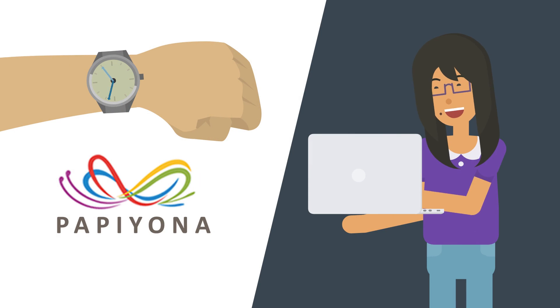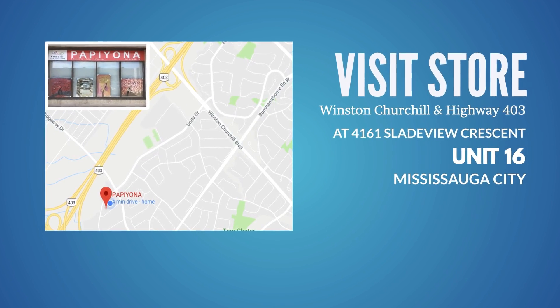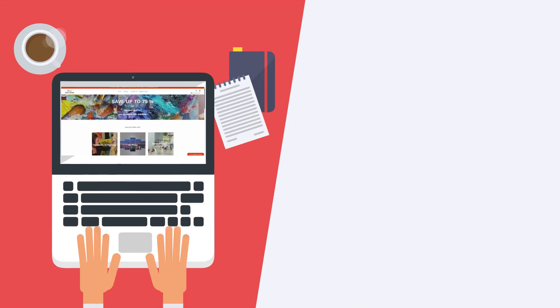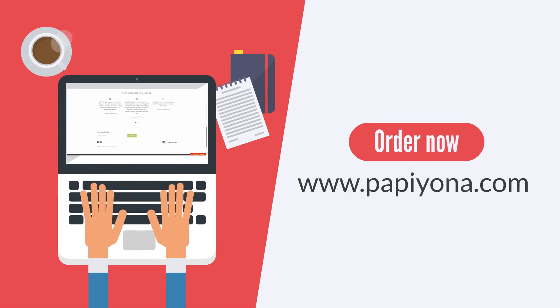Take advantage of this great offer and start saving. Visit the store at 4161 Slade View Crescent, Unit 16, Mississauga City. Or order online from www.papillona.com today.